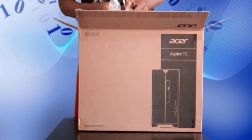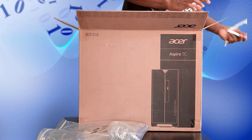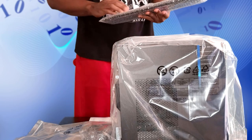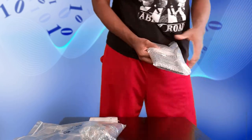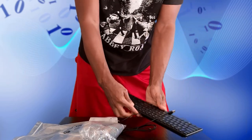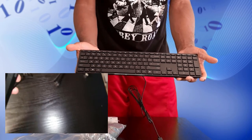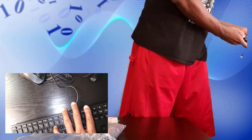Let's see what we got — wires and cords, that's expected. You have the machine itself, decent size, not too big. And you get a nice little keyboard here. I already have my own wireless keyboard so I probably won't use it, but this is actually not a bad keyboard at all.